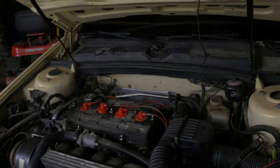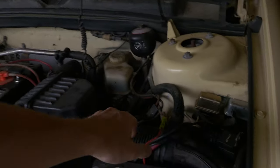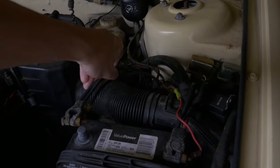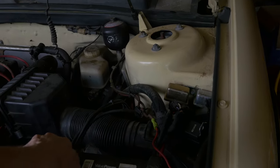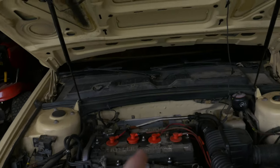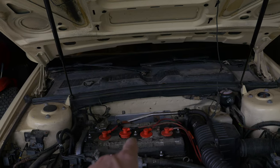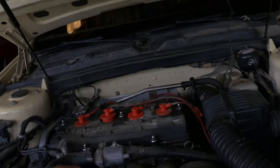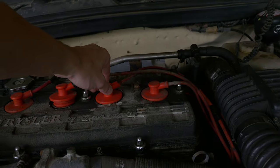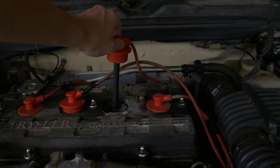This car has not been started for a while, as you can tell by the massive amount of spiderwebs over there. We're just going to try and start it up real quick, because I haven't started it in a while. Hopefully the battery's not too run down. I did fix one of the spark plug wires — well, I kind of fixed it. I found the piece that was supposed to be on it and I put it on there. Let's see if it'll actually stay attached to it.